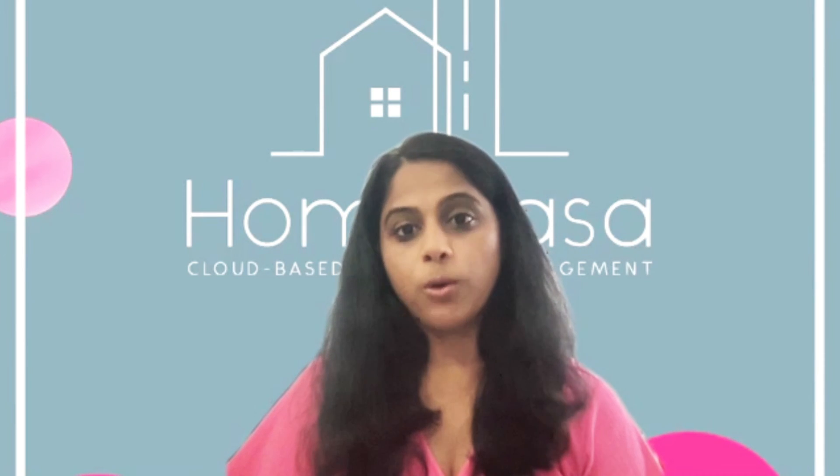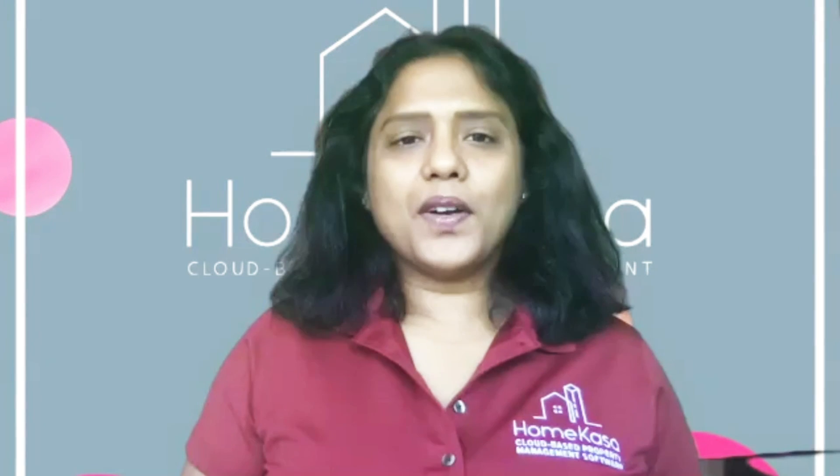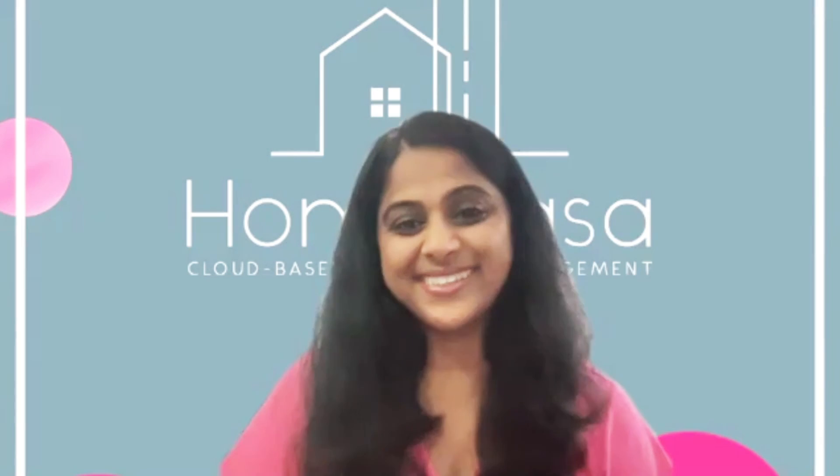That's great to hear. I do hope a lot of the people we spoke about come and use Home Casa, and I wish you all the very best for your endeavor. Thank you very much, Umar. Thanks for interviewing me here. Bye bye.